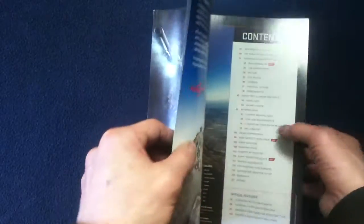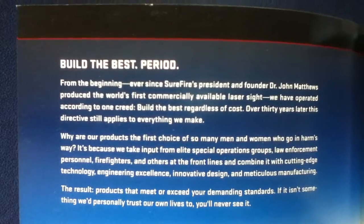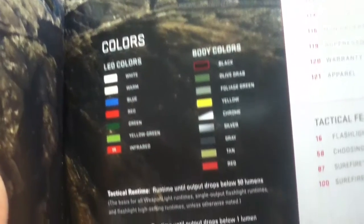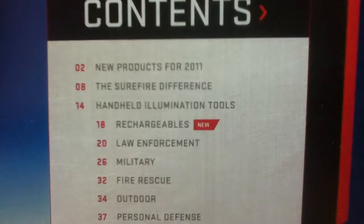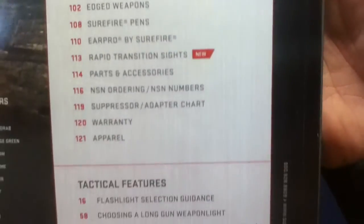Let's go ahead and look inside the front cover. You can see introductory paragraphs, stock photography, a color chart and body color chart for their units, and a little statement on tactical runtime versus useful runtime. Then we have the table of contents. Again, this is from 2011, so some time has passed.